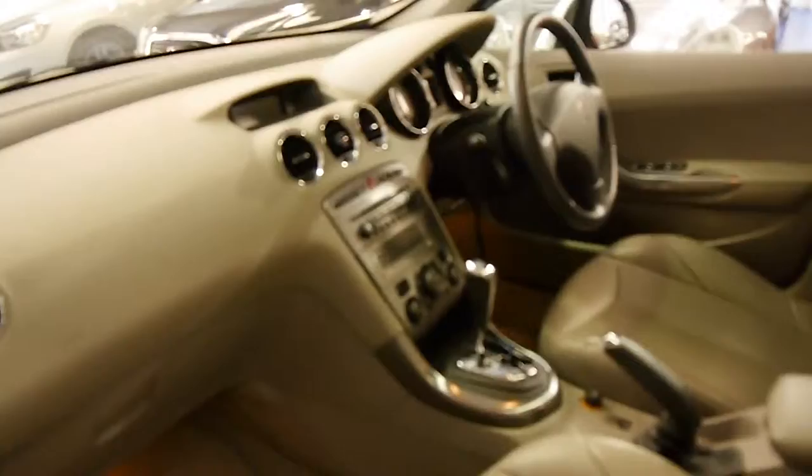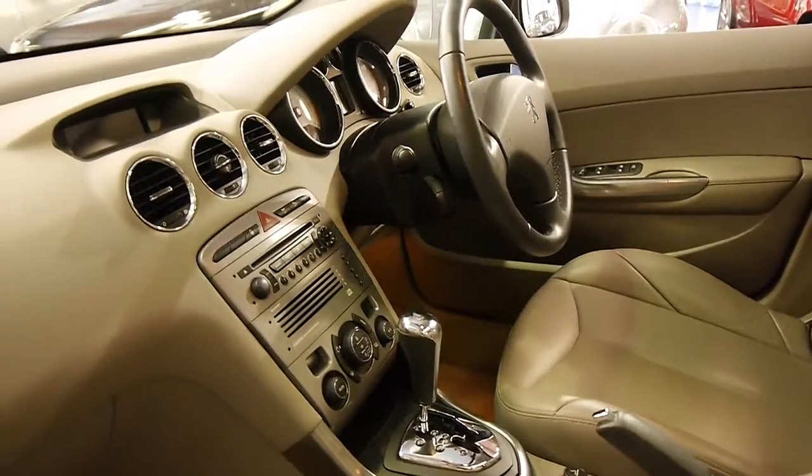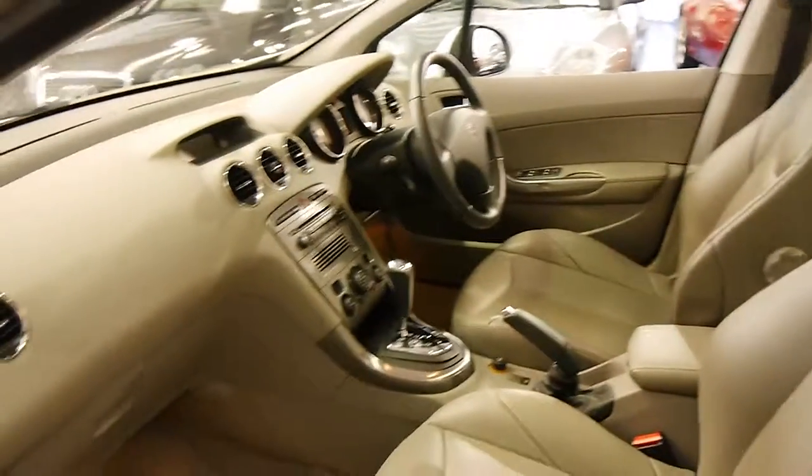It's got climate control, CD player, and obviously it's got an electronic stability program and cruise control. They're very, very comfortable seats.